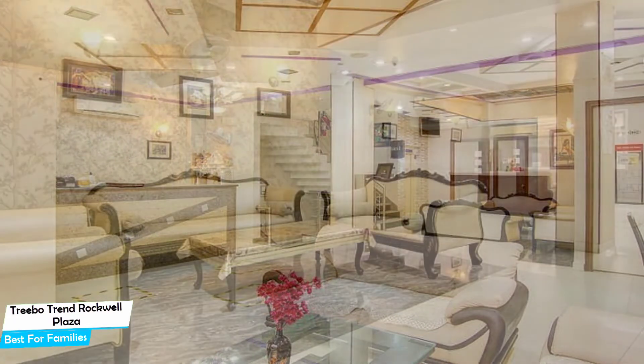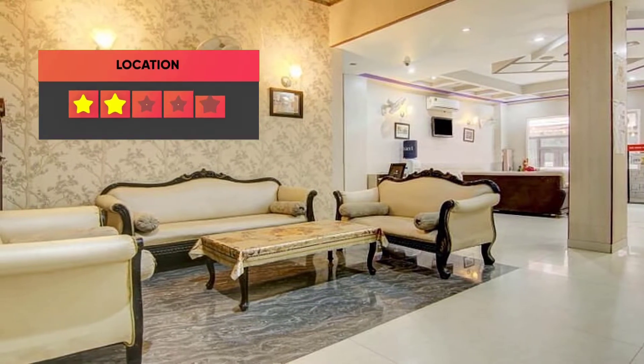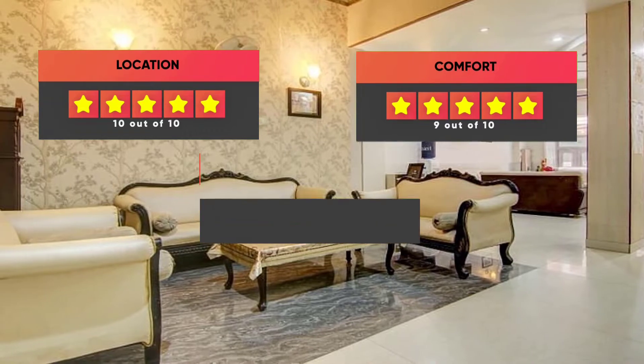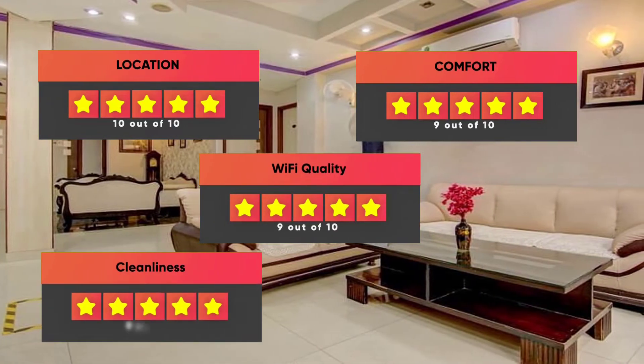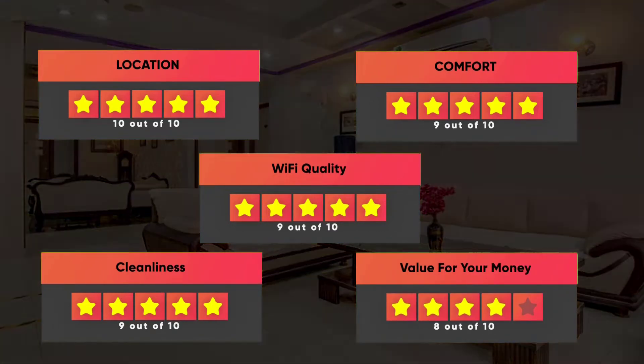Prices can vary depending on the room size and what it has to offer. Here are our ratings for this hotel: Location – 10 out of 10, Comfort – 9 out of 10, Wi-Fi Quality – 9 out of 10, Cleanliness – 9 out of 10, Value for Your Money – 8 out of 10.